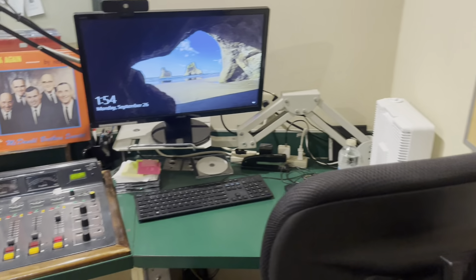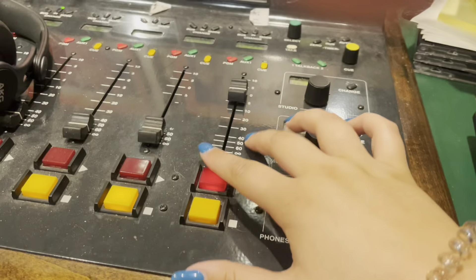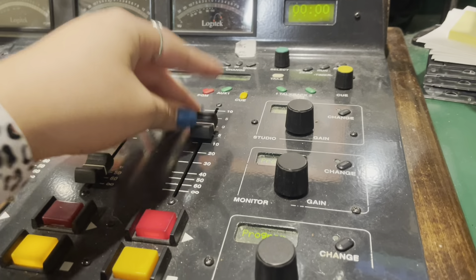Here's a behind the scenes of what it's like to be an audio editor at KASU. The first thing I do when I walk in is grab the newest piece of paper on the clipboard, turn on the speakers, and log into my computer.